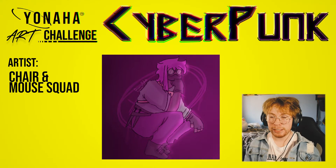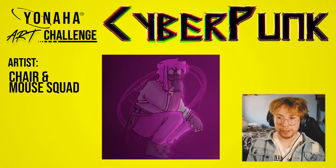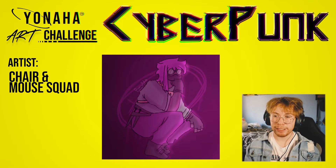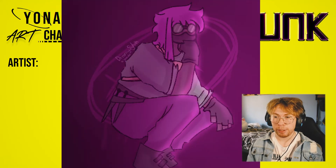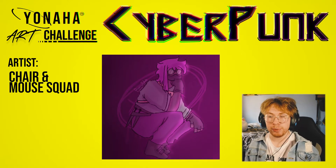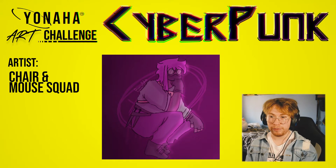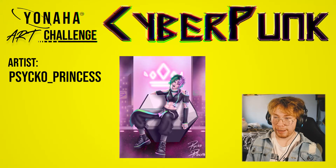The next submission comes from Chair and the Mouse Squad. This is a nice piece — the character is in a dynamic pose. The pose reminds me of The Thinker statue. What makes this fit the cyberpunk aesthetic is that neon pink-purplish color and the goggles. This is also the only piece where the composition is square; everyone else did vertical. This was a collaborative effort — thank you Chair for participating.